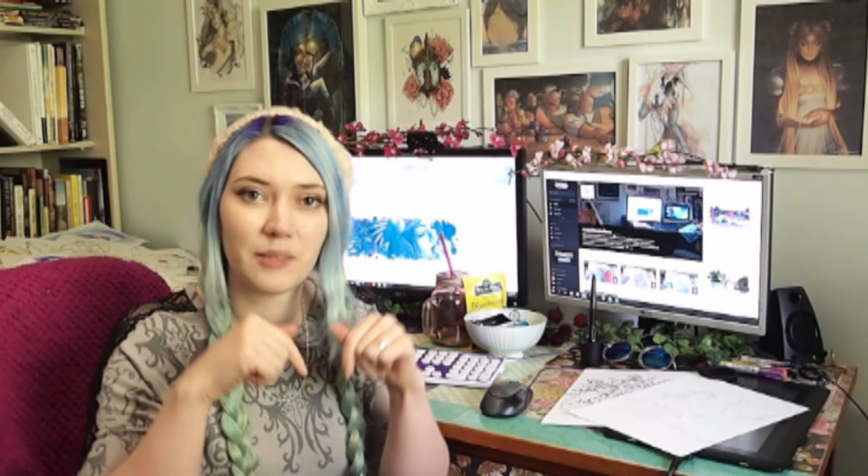If you're interested in finding my art elsewhere on the internet, there's links down below. You can find me on Facebook, Twitter, Twitch, Instagram, Tumblr. There's my website as well which has all that information on it.